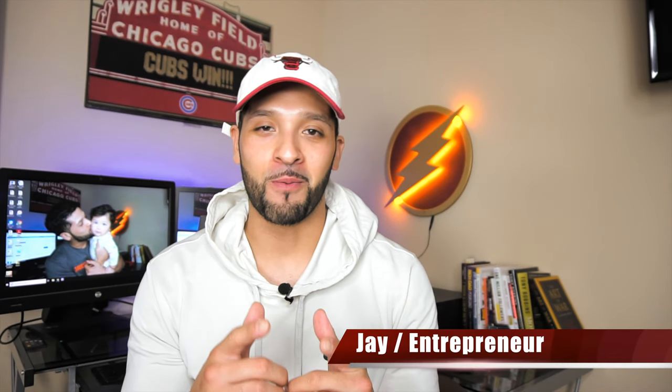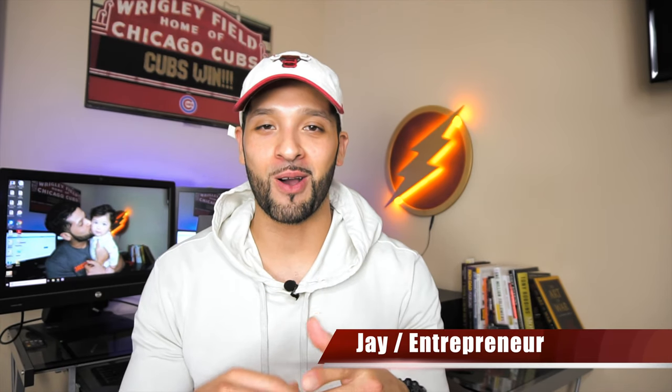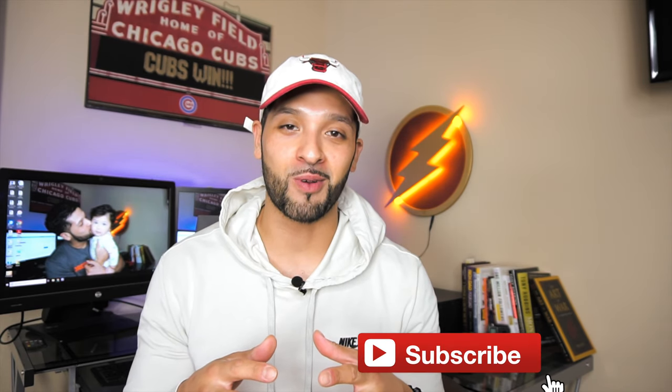What's up guys, it's Jay and welcome to Flashpoint where we're all about credit, credit cards, and other finance tips. If you're new to the channel, please consider subscribing.